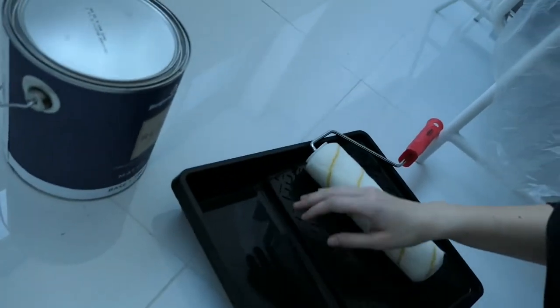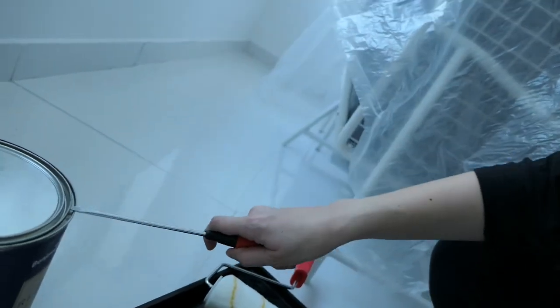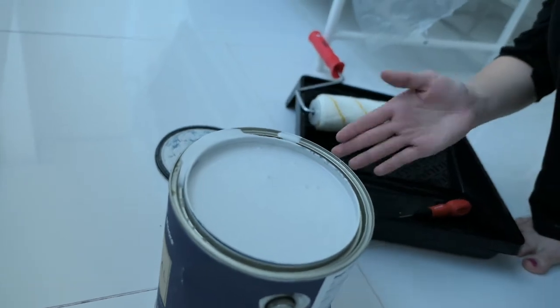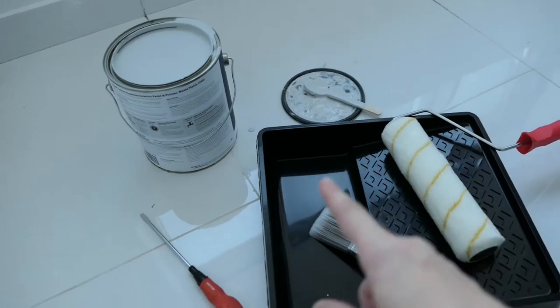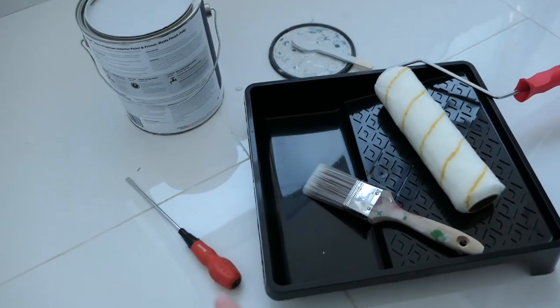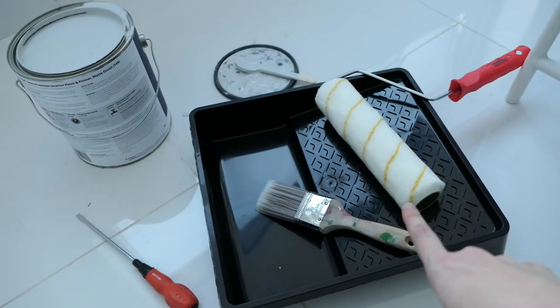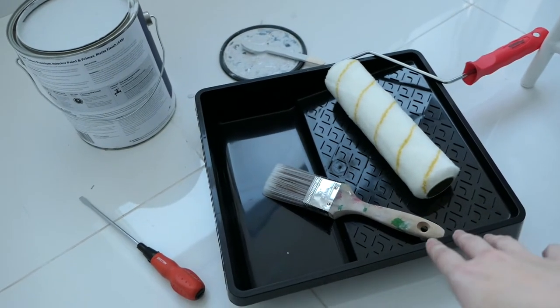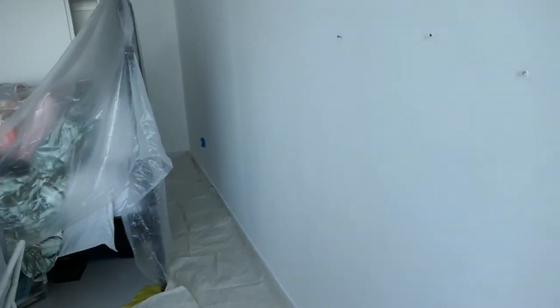Now I'm going to show you the paint color. A really easy way to open your paint is with a screwdriver. I've just mixed it up and it's this beautiful gray color. You'll need your paint, something to stir it up, a flathead screwdriver to open it, a brush for the edging, a roller for the bigger areas, and a paint tray. Also line the edges of the wall with paper to catch any paint that might drip on the floor.